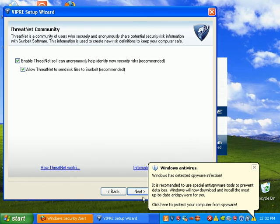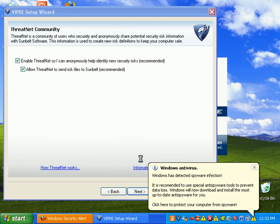We're going to go ahead and send Sunbelt some info — that's what these are about. I'm kind of paused here for a second; the hard drive is chugging away.